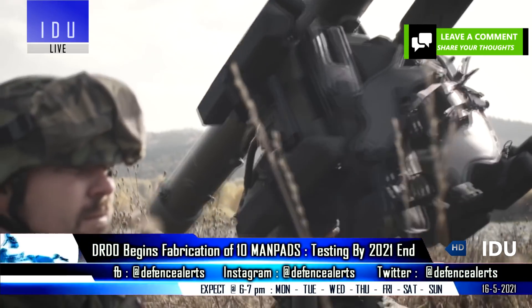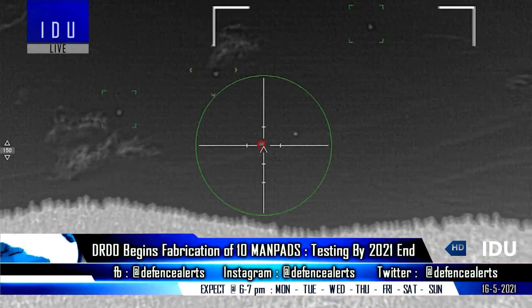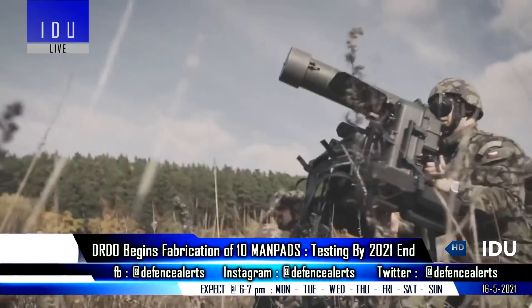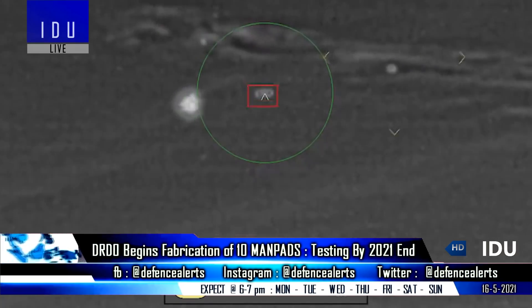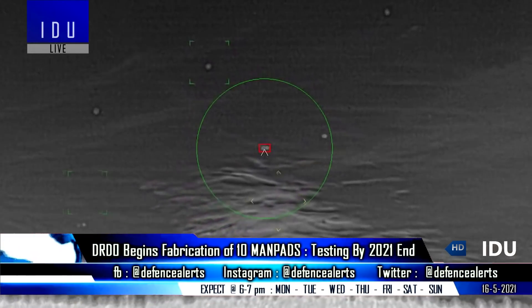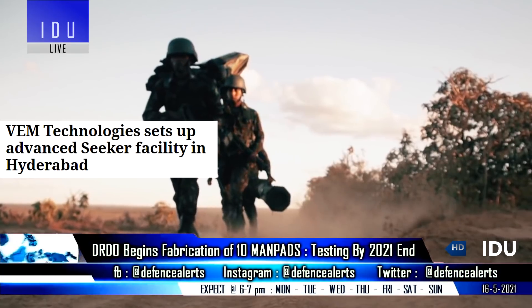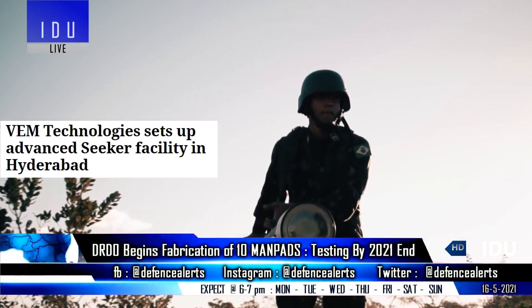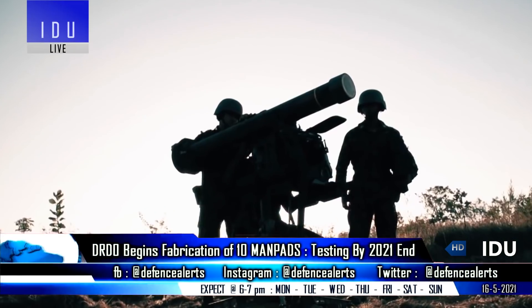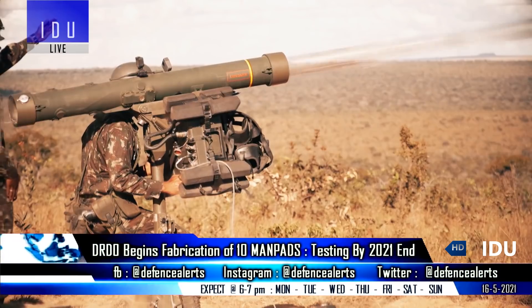The 25-kilogram indigenous man-portable air defense system will be ready for testing by the end of 2021 and will engage aerial targets in both day and night conditions at a range of six kilometers. There are two contenders for the indigenous MANPAD program: the first is DRDO with a dual-band infrared homing seeker from VM Technologies, which has already established an advanced seeker manufacturing facility, and the second contender is Bharat Dynamics Limited with a multi-spectral optical seeker from Tonbo Imaging.